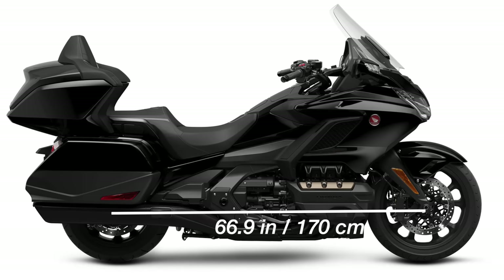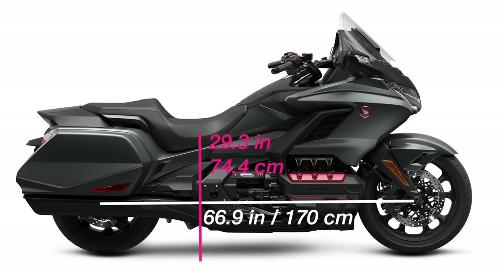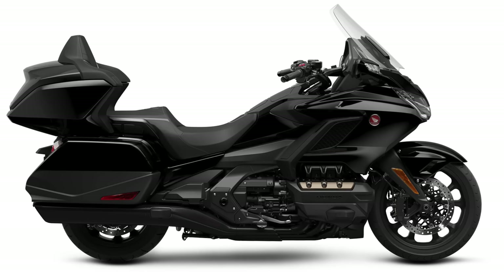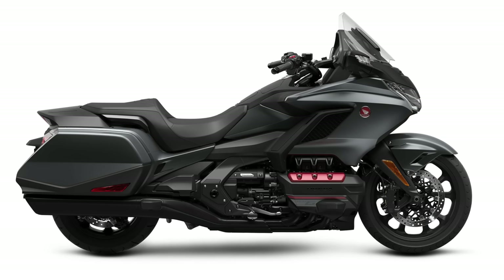The sixth generation Goldwing Tour has a wheelbase of 66.9 inches, weighs in at 845 pounds, and has a seat height of 29.3 inches. The Tour model is equipped with integrated saddlebags and a trunk. The non-Tour bagger version has all the same specs except it only weighs 804 pounds fully fueled. You can still get the Tour model with a six-speed manual transmission, but in 2023, the bagger model is only available with the automatic DCT.